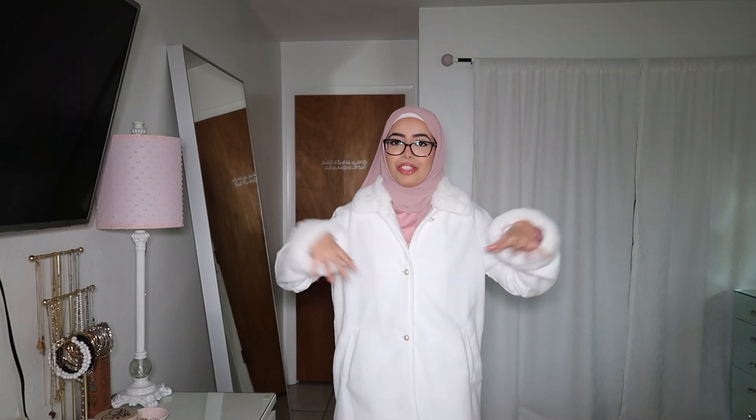I'm not the biggest fan of the structure of this coat — I just feel like it drapes too weirdly, and if it had maybe a bit of a flared flow out that would have been so cute. But I think this would go with so many different outfits and it really keeps you warm. I also picked up these pink earmuffs.